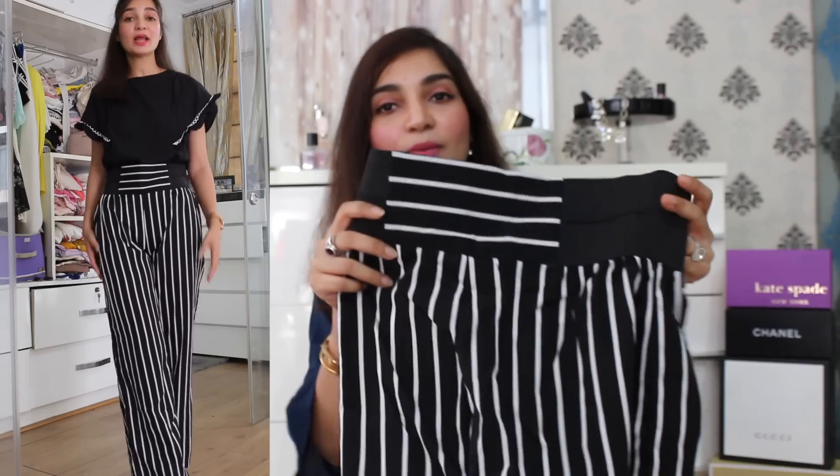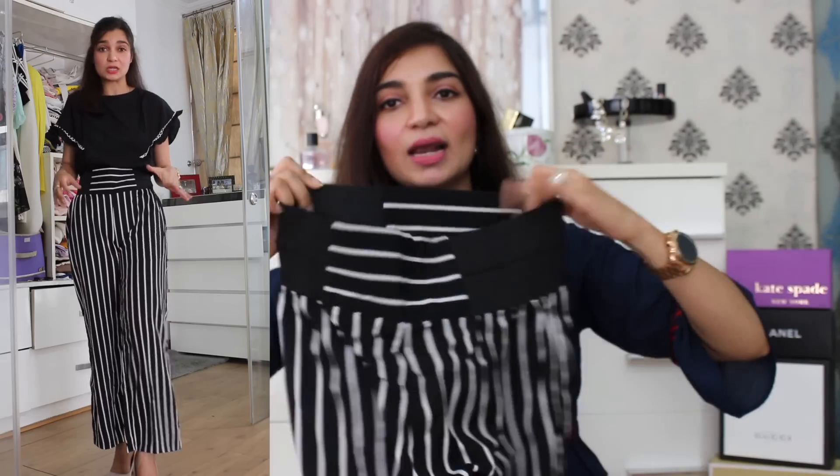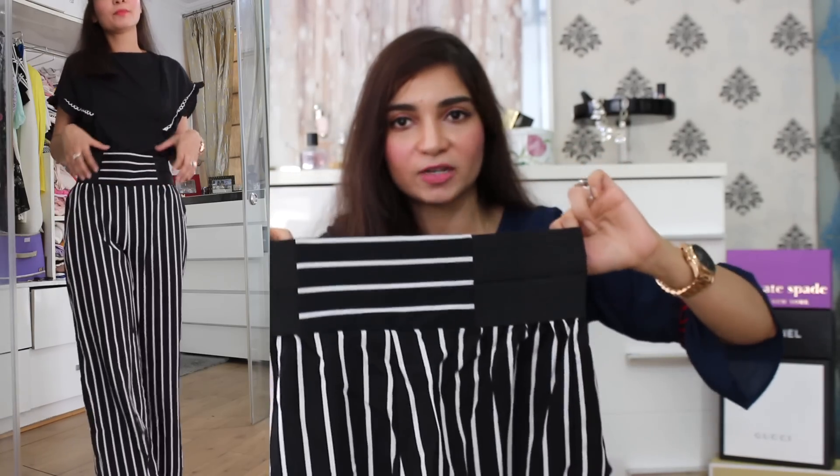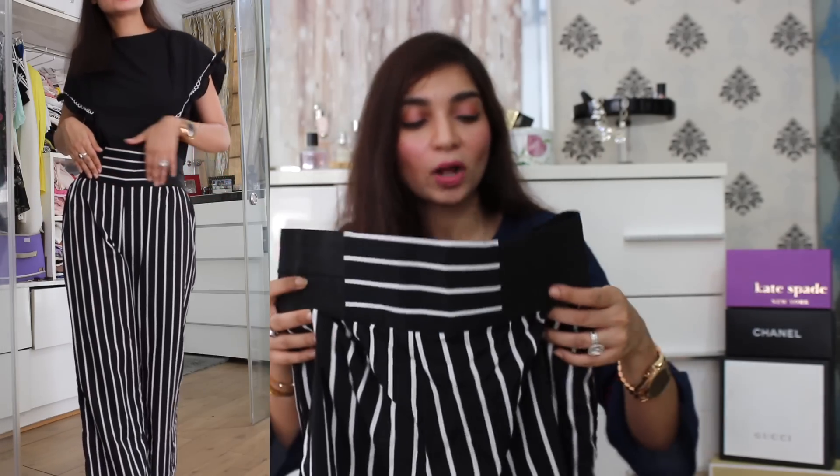The next item on the haul are these black and white trousers with vertical stripes all over. On the waistband there is an elastic detail, so again it is very comfortable to wear. And just to give a contrast, there is a horizontal line band in the front and at the back. I also like the fit of the pants because they are slightly high-waisted, which is very comfortable to wear. The fabric is very nice and great material.